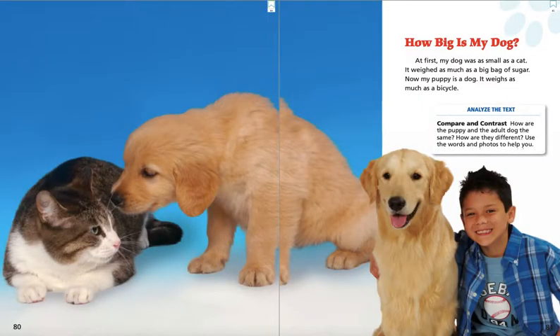How big is my dog? At first my dog was as small as a cat. It weighed as much as a big bag of sugar. Now my puppy is a dog. It weighs as much as a bicycle.